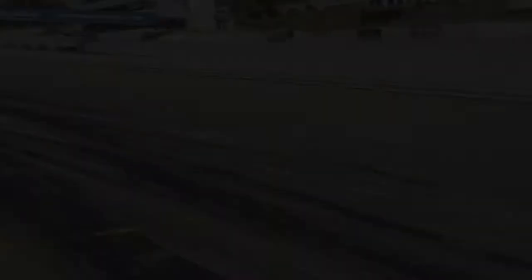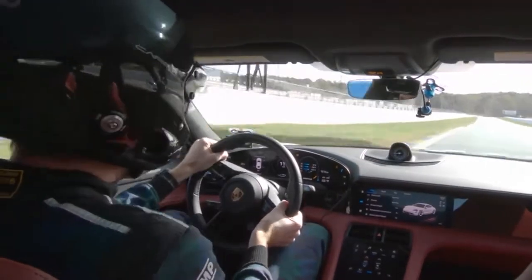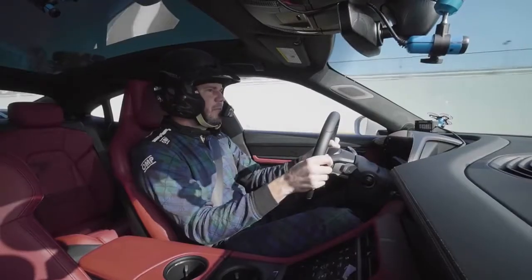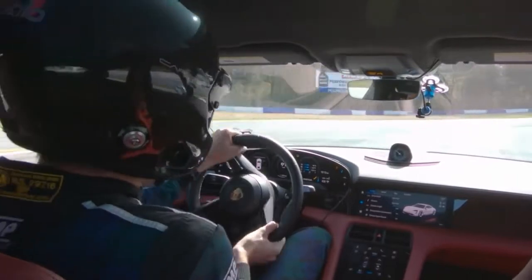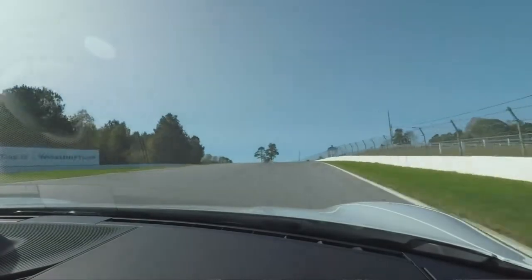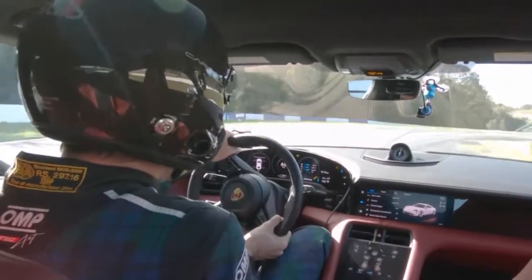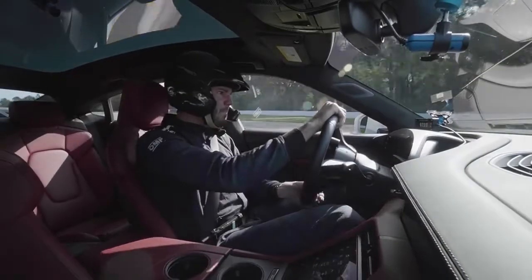Located just a short distance from the headquarters of Porsche Cars North America, Michelin Raceway Road Atlanta's technical sections, long straights, and elevation changes demand excellent feedback, stability, and power from any car. Representing standard vehicles available to customers at authorized Porsche dealer partners across the U.S., the production specification 2020 Porsche Taycan Turbo S took to the track on November 3rd at an ambient temperature of 68 degrees Fahrenheit.